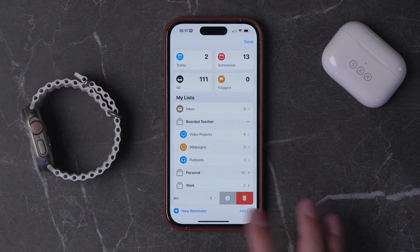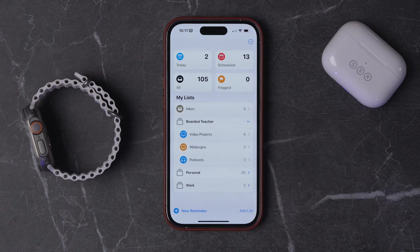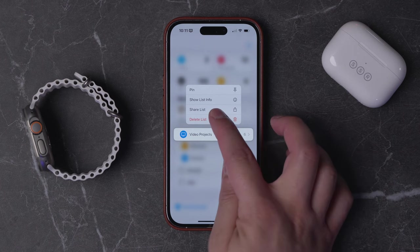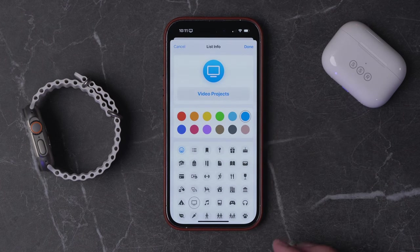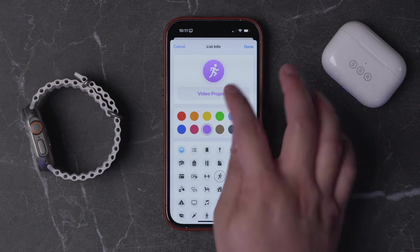Of course, if you ever want to delete a list and everything in it, just swipe right to left and hit the trash can icon — it'll confirm and you can delete it. Also, if you ever want to change the icon or color of a list, tap and hold on it, click Show List Info, and now you can change the icon, change the color, or rename it if you'd like.